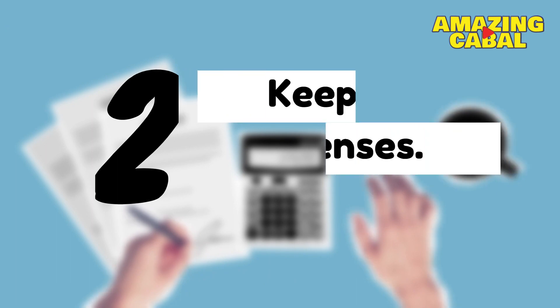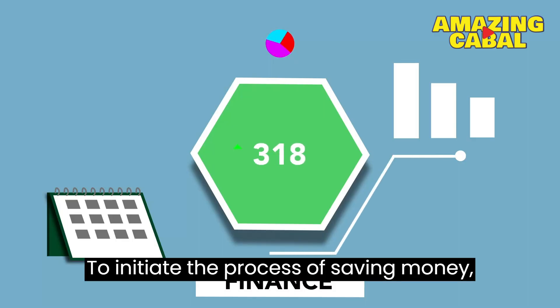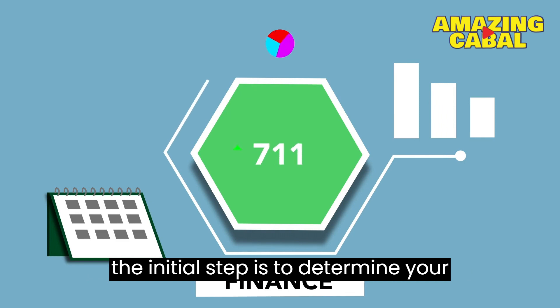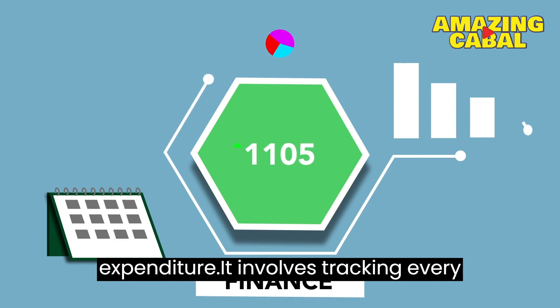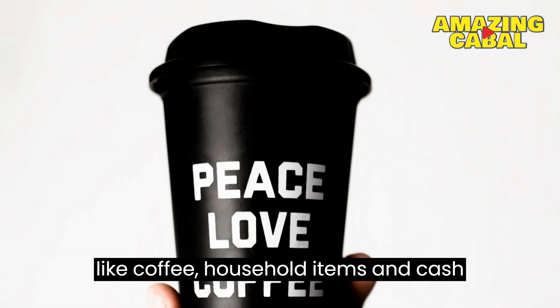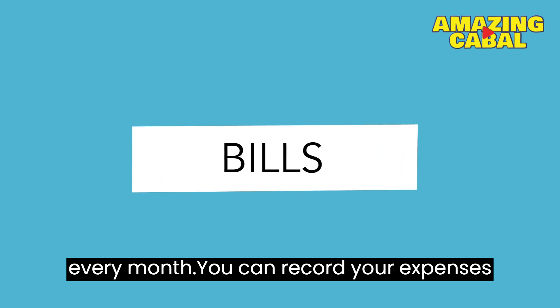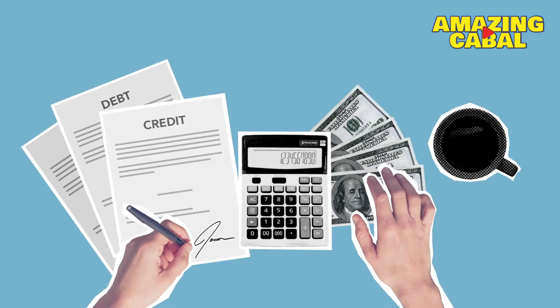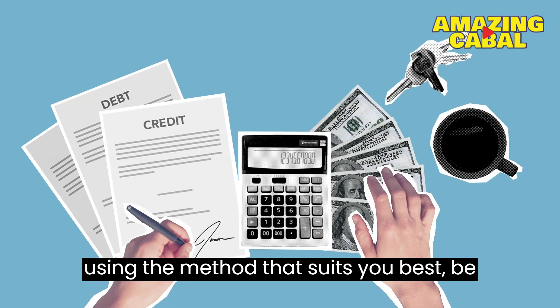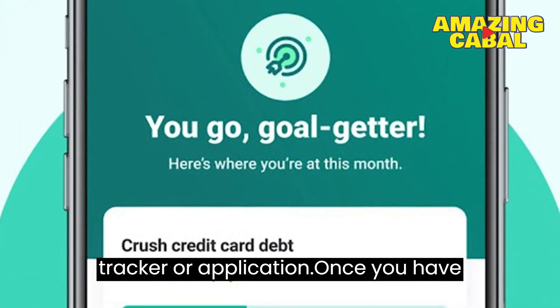Number 2: Keep track of your expenses. To initiate the process of saving money, the initial step is to determine your expenditure. It involves tracking every expense you make, including small ones like coffee, household items, and cash tips, as well as regular bills you pay every month. You can record your expenses using the method that suits you best, be it a pencil and paper, a simple spreadsheet, or a free online spending tracker or application.